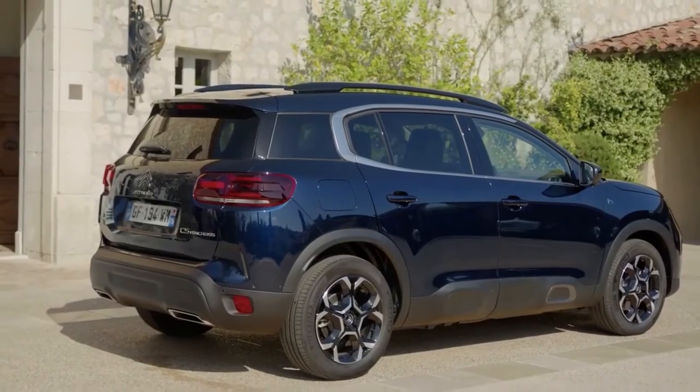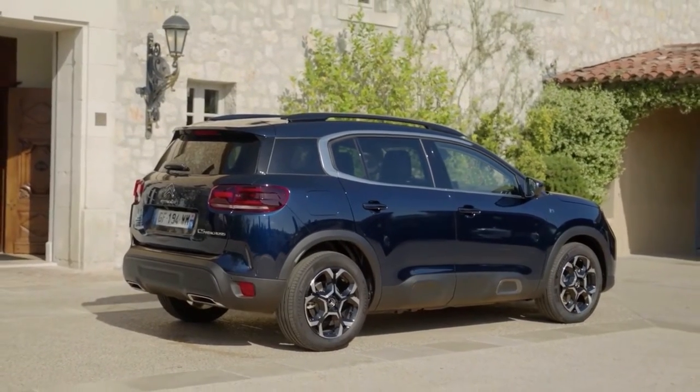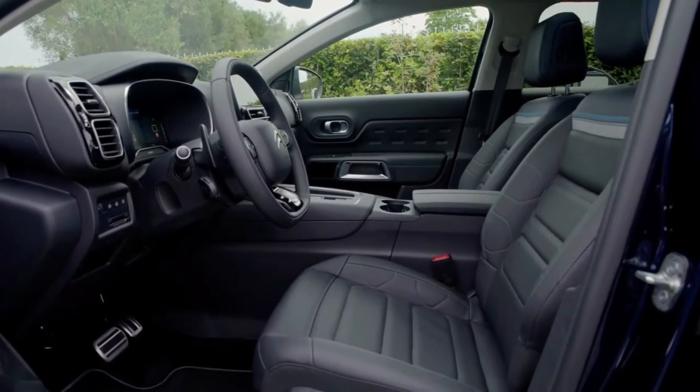The C5 Aircross gets new LED light clusters in the back, as well as a redesigned rear. New style panels, 18-inch alloy wheels, and gloss black roof bars are also included.